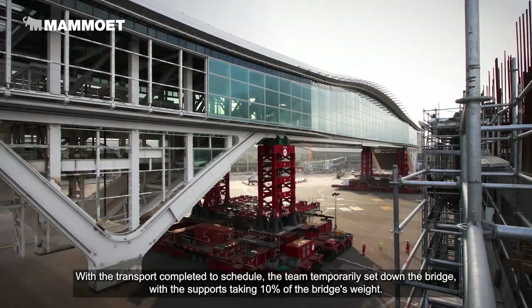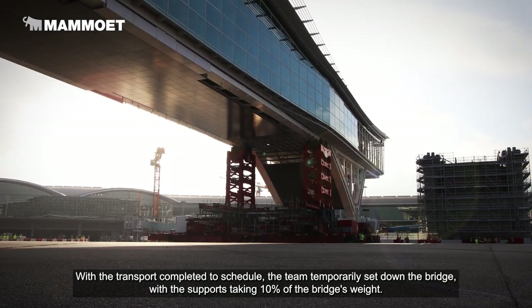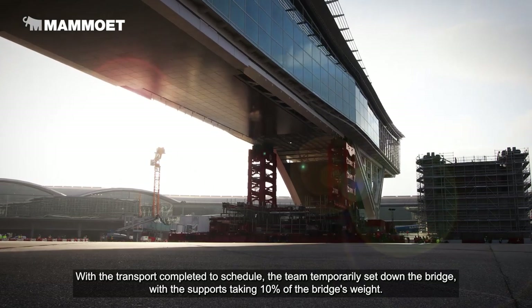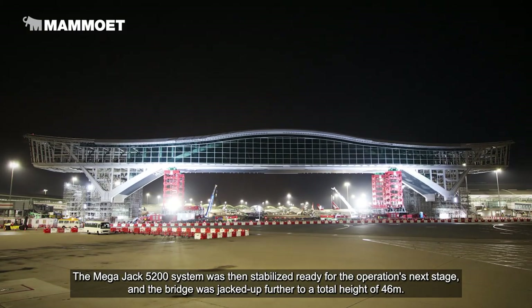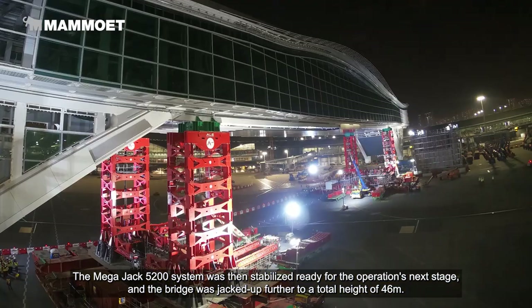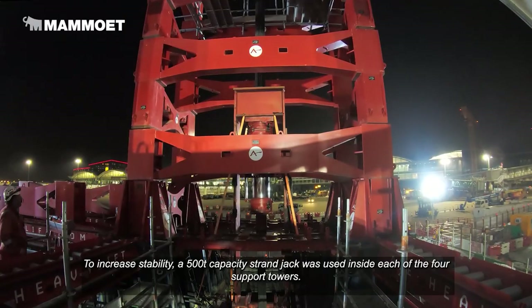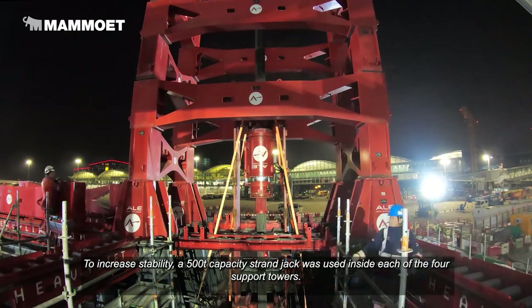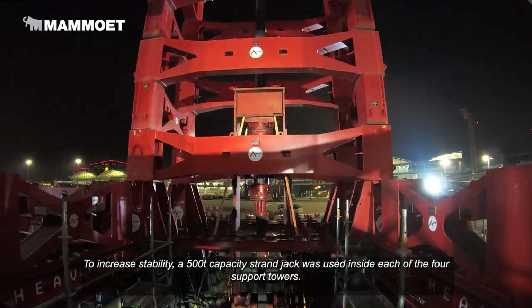With the transport completed to schedule, the team temporarily set down the bridge with the supports taking 10% of the bridge's weight. The MegaJack 5200 system was then stabilised, ready for the operation's next stage, and the bridge was jacked up further to a total height of 46 metres. To increase stability, a 500-ton capacity strand jack was used inside each of the four support towers.